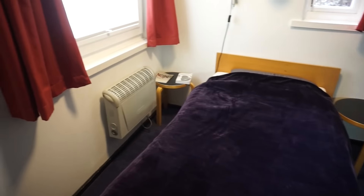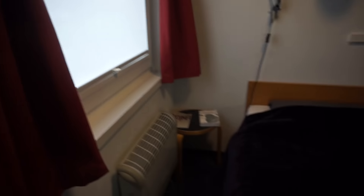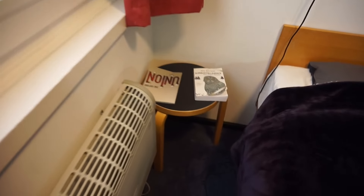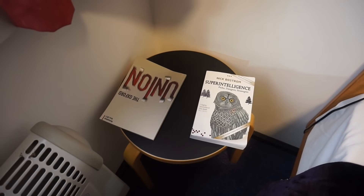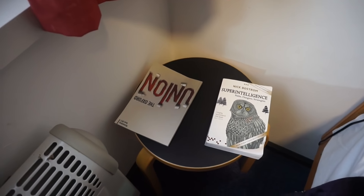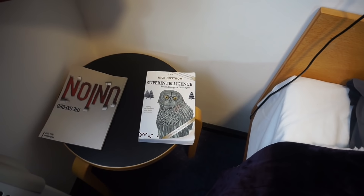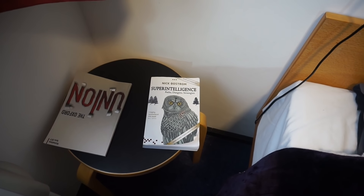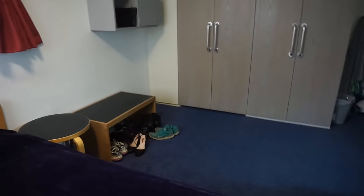I'll do a video hopefully later on how I manage my time. This is my bed — I've got a really nice fluffy throw on it, which is really good for keeping me warm in the winter. And on it I have the Union brochure for this term and Super Intelligence, which I started reading before term started and haven't really read much of since — I usually try to read something before bed, but it doesn't usually work out that way.